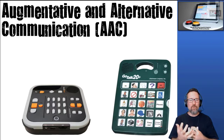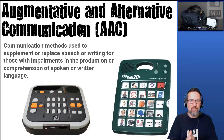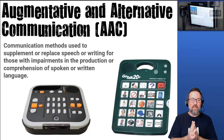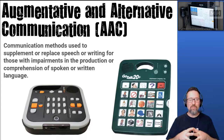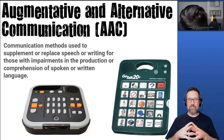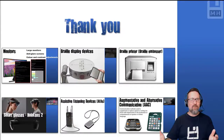Augmentative and alternative communication, or AAC, is for people who struggle to pronounce words — maybe due to a physical or mental condition. The definition is: communication methods used to supplement or replace speech or writing for those with impairments in the production or comprehension of spoken or written language. So people unable to communicate with their voice can use a device that communicates what they're trying to say. An example shown here is the GoTalk 20 Plus.